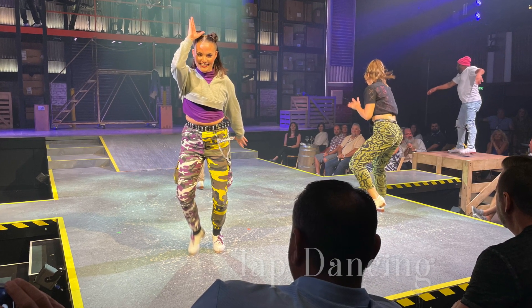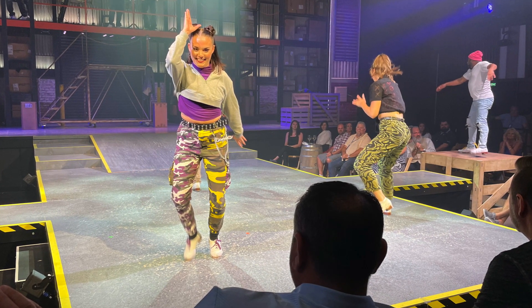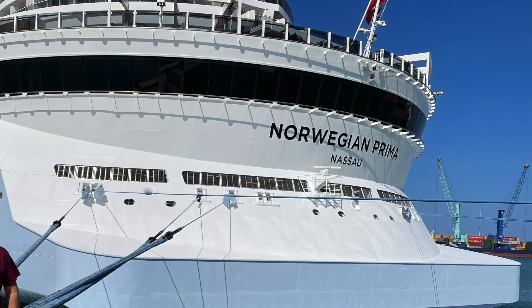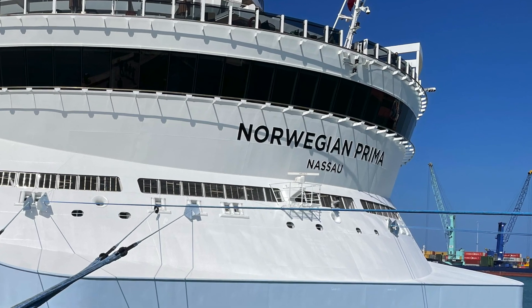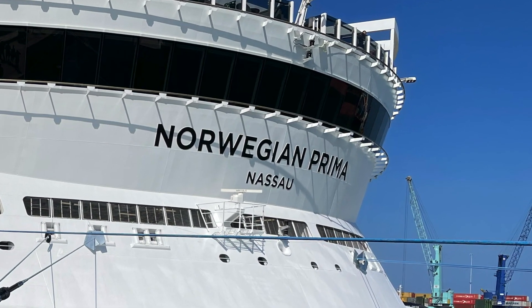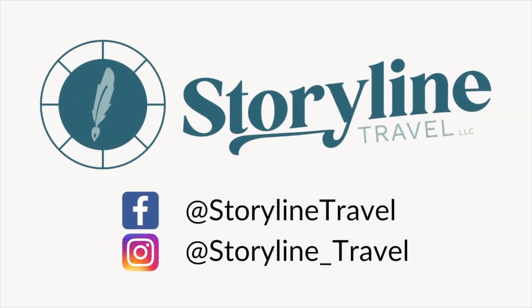Which activity are you most excited to try out on the Norwegian Prima? Leave us a comment below and let us know, and give us a like on this video. At Storyline Travel, we believe every adventure is a story waiting to be told.